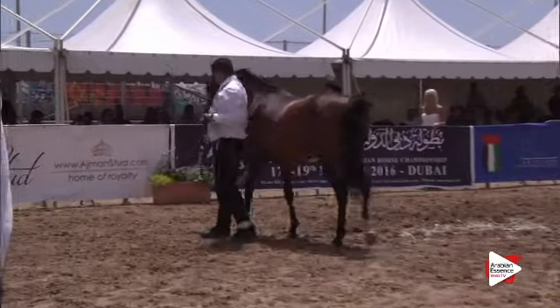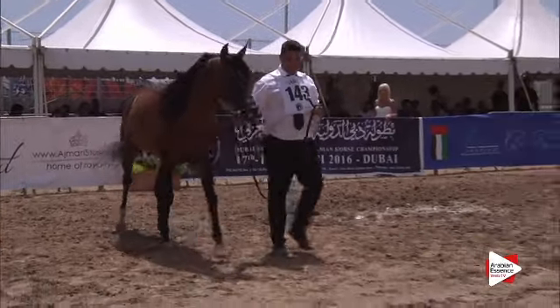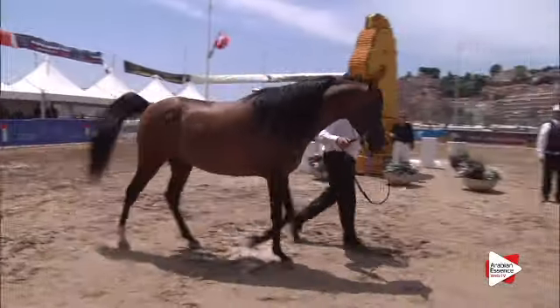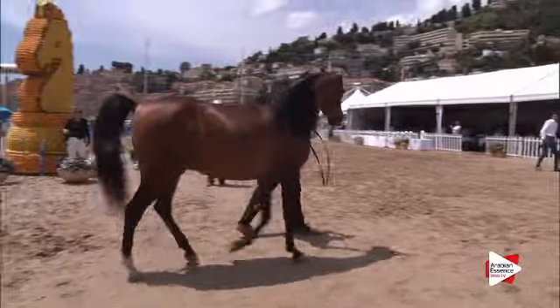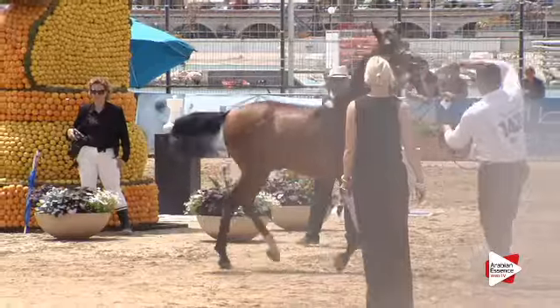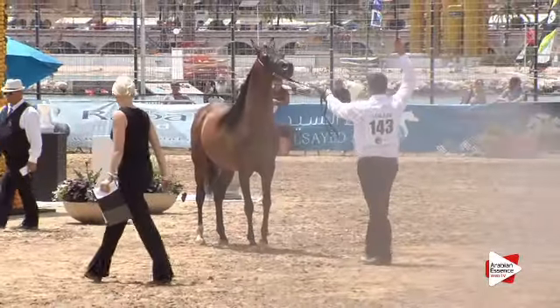For body and top line: 18.5, 18.5, 19, 18 and 18. For legs: 16, 16.5, 16 twice and 16.5. And for movement: 18.5 for all the judges.